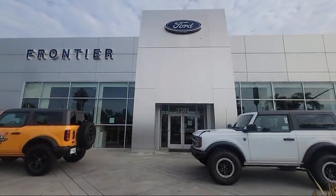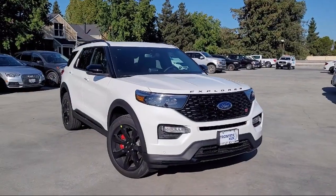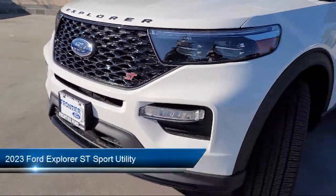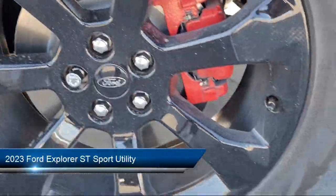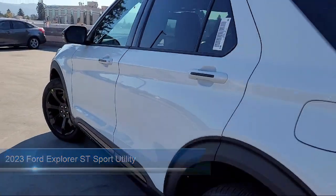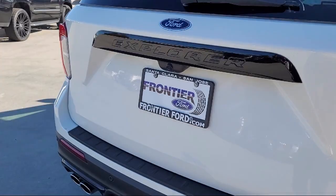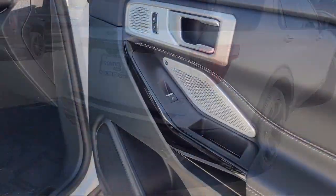Welcome to Frontier Ford, and here's a look at one of our great vehicles for sale. It comes equipped with Ford Co-Pilot 360 Assist, Ford Pass Connect, Bang & Olufsen Premium Audio, Third Row Seating, Technology Package, and a Wireless Charging Pad.